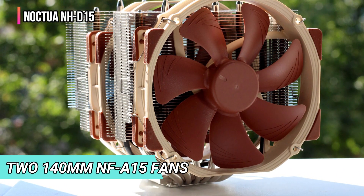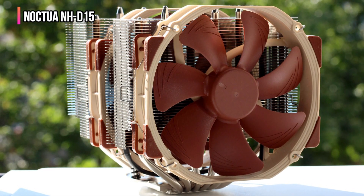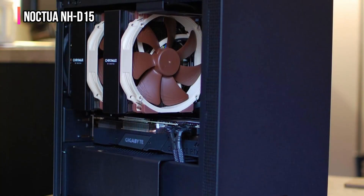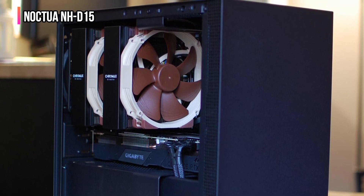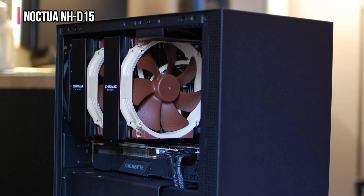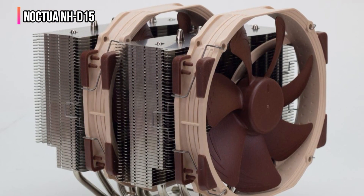Combining six heat pipes and two 140mm NF-A15 fans, this cooler spreads heat across a dual tower design for superior temperature control. The dual tower layout ensures heat is dissipated more evenly, resulting in lower temperatures and quieter operation compared to typical coolers. With PWM-controlled fans, it adapts to your system's needs, balancing silence and cooling power effortlessly.